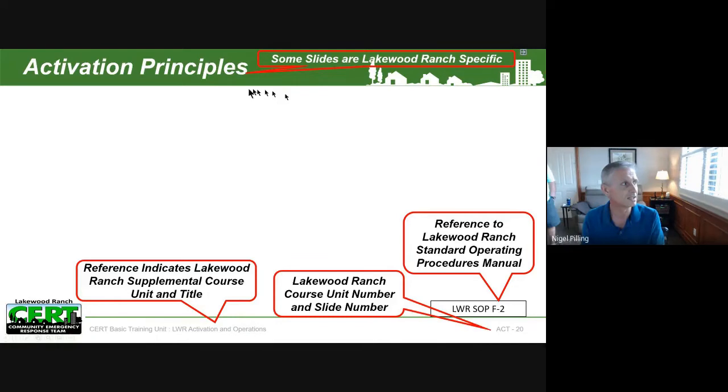Some slides, like activation principles, are very Lakewood Ranch specific and we indicate at the bottom right where you would find that information in the standard operating procedures, again linking back to what I mentioned earlier about the operating procedures being a very important document for us in Lakewood Ranch.